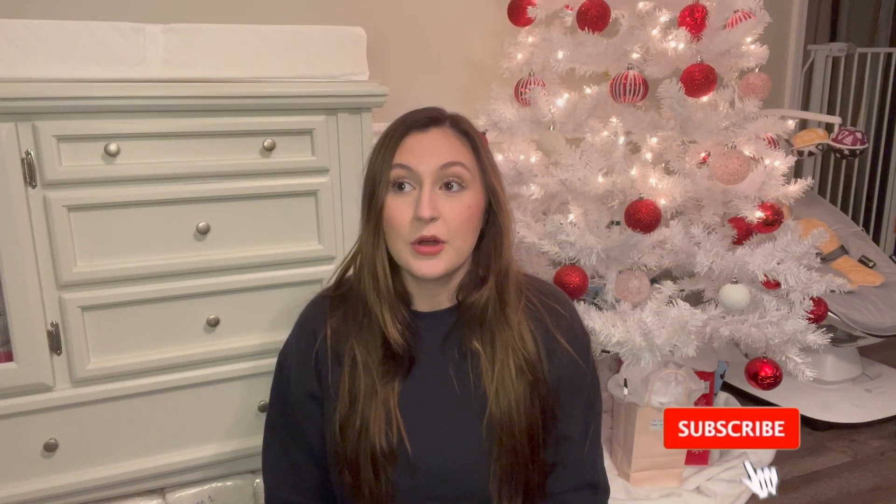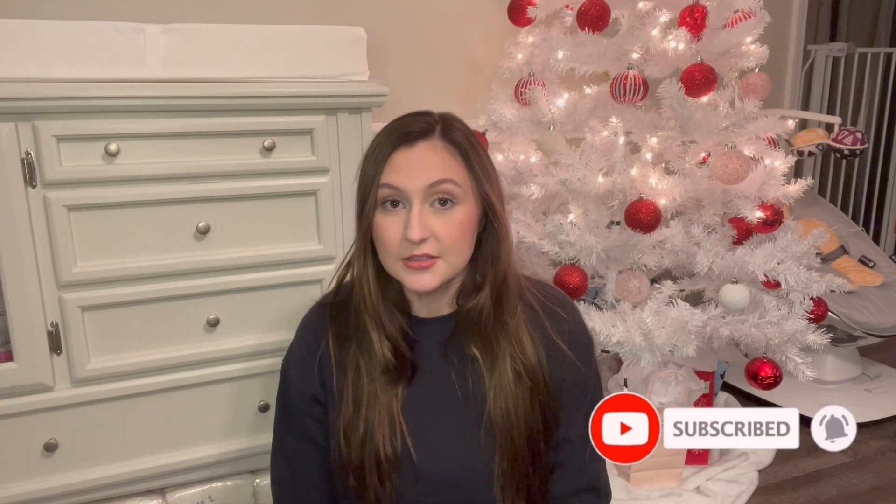Hey guys, welcome back to my channel. In today's video I wanted to show you what's in my hospital bag — it's finally that time! Excuse the fact that the bottom of my tree doesn't work; that's what happens when you have a puppy. Ever since I was 34 weeks I've had this hospital bag packed, just in case. I also want to preface the video by saying that yes, this is my first baby, and some people might think I'm packing a little more than I need to, but I always want to be prepared for anything.